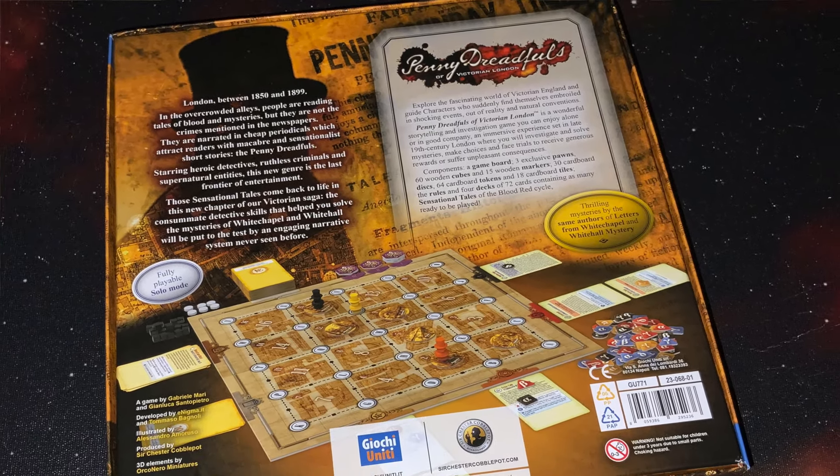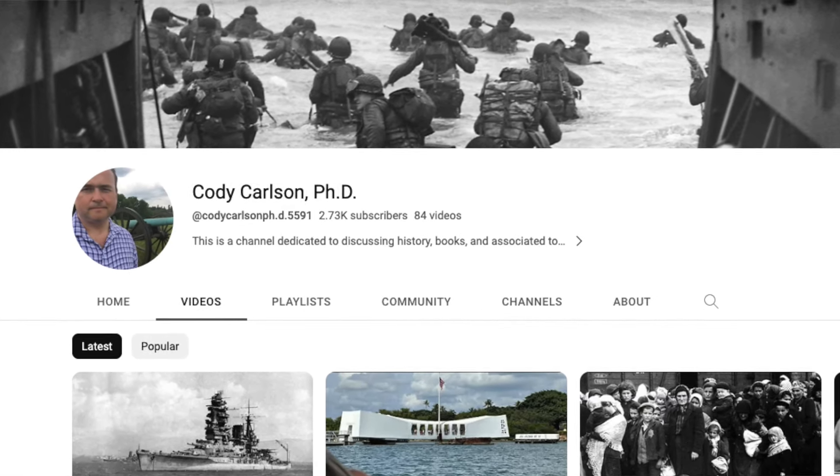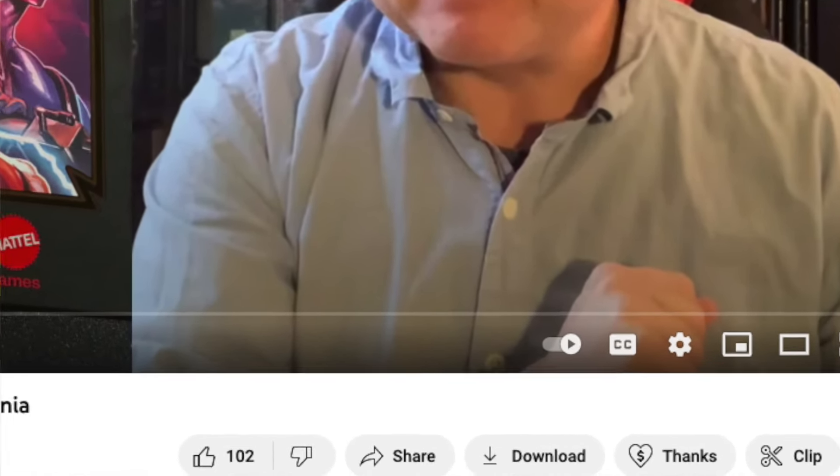Thank you once again for joining us today on The Discriminating Gamer. As always, we ask you to please leave a comment for us on YouTube, on BoardGameGeek, on our Facebook page, or on TheDiscriminatingGamer.com. Please like us on Facebook, subscribe on YouTube, and follow us on Twitter. Please also check out my other channel, Cody Carlson PhD, where we take a look at military history and books on history. I even post some of my own lectures on that channel — it would mean a lot if you'd subscribe. And if you really enjoy the content, I'd humbly ask you to click the Super Thanks button and leave a tip.